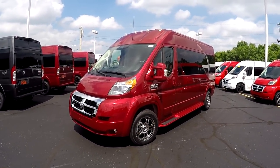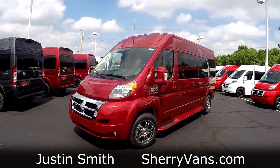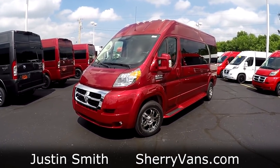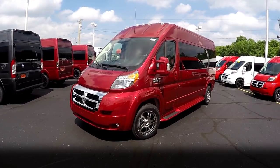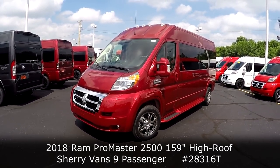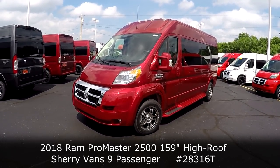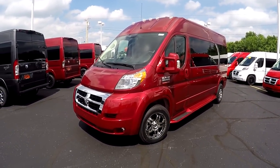Good afternoon and welcome back to Paul Sherry Conversion Vans. My name is Justin Smith. Today we're going to do another video for you guys of a brand new arrival that just showed up here the other day. What I have in front of me is a 2018 Sherry Ram Promaster Conversion Van. This particular van is stock number 28316T as in Tom, and this is a 159-inch wheelbase, which makes it our nine passenger.